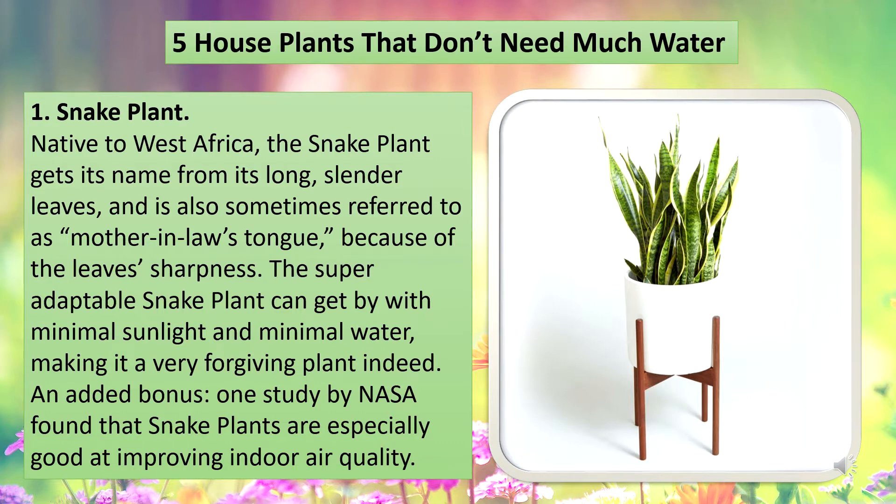Native to West Africa, the snake plant gets its name from its long slender leaves and is also sometimes referred to as mother-in-law's tongue because of the leaves' sharpness. The super-adaptable snake plant can get by with minimal sunlight and minimal water, making it a very forgiving plant indeed. An added bonus: one study by NASA found that snake plants are especially good at improving indoor air quality.